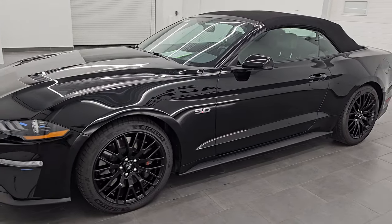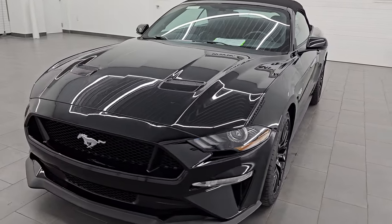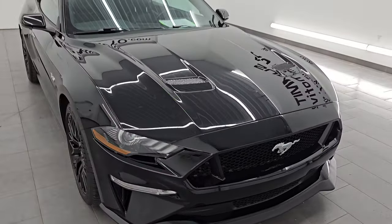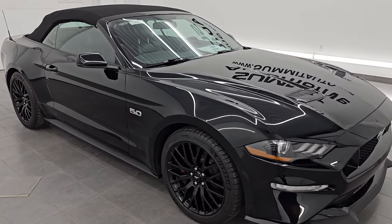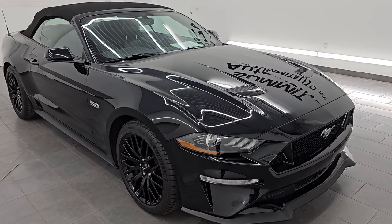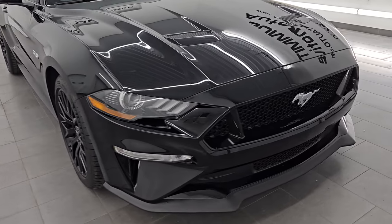This 2019 Ford Mustang GT Premium has the 5-liter Coyote V8 engine. It puts out 460 horsepower and 420 foot-pounds of torque. It is paired up with the 10-speed automatic transmission. This car is 100% ready to go — it has a fresh oil and filter change, and all the fluids have been checked and topped off per the state of Wisconsin inspection process.